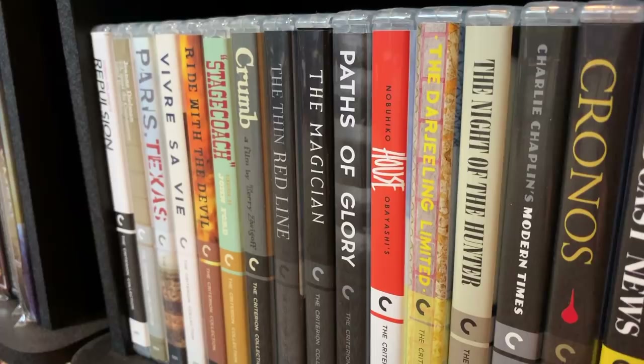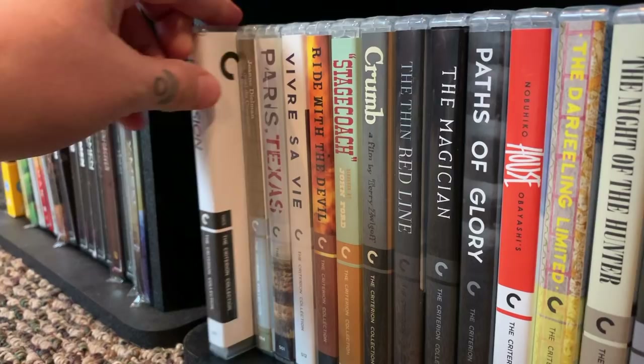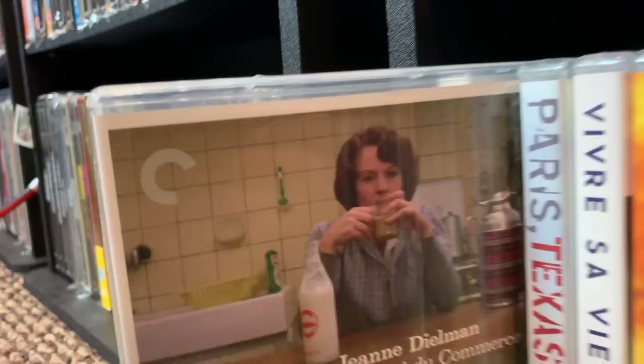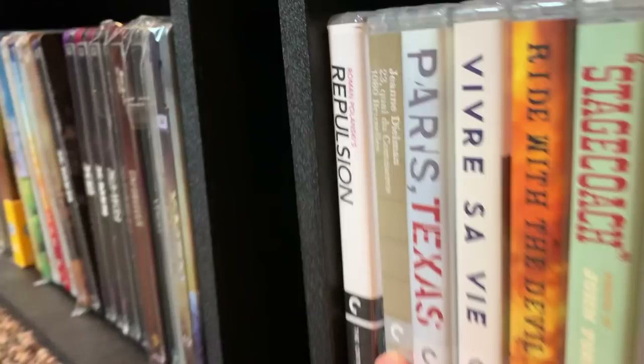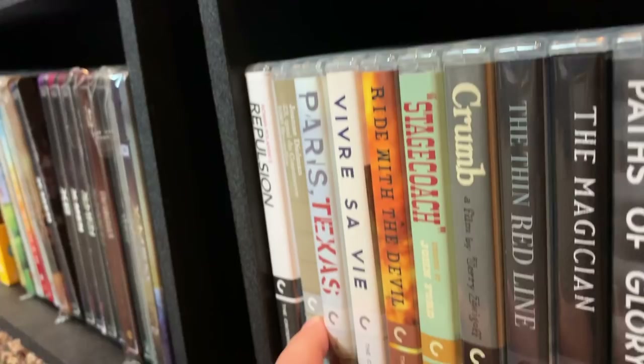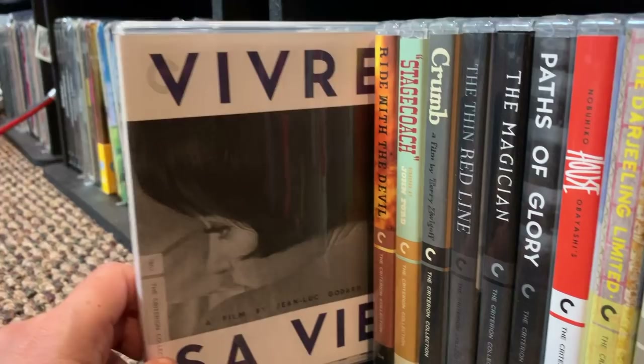Let's head to shelf four and wrap this one up. I'm on the bottom shelf, so you know what that means — I'm on the floor, my least favorite place to be. First one is Repulsion — I'm going to mangle the director's name so I'll just say Jean Delman — but this is an amazing, amazing movie. It's long but it's well worth it. Paris, Texas — another good one. And this next one I'll attempt to say — Javier — really good film.